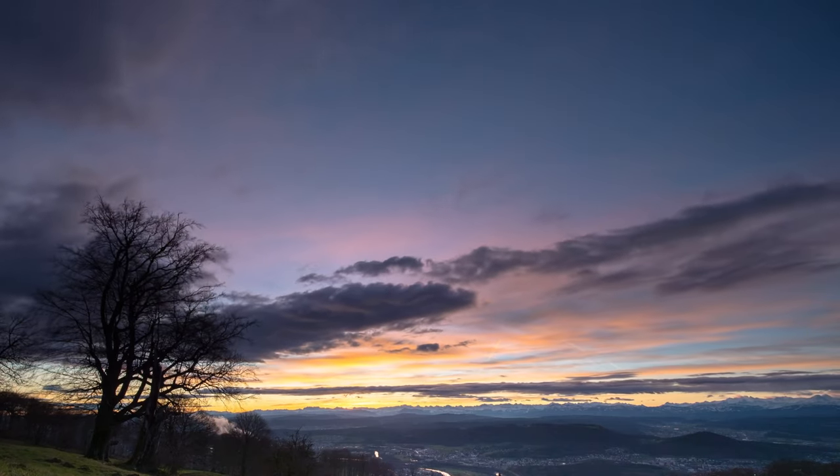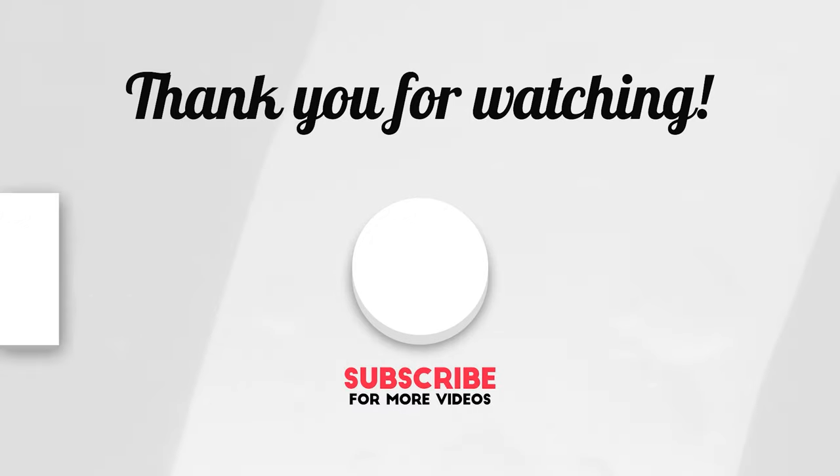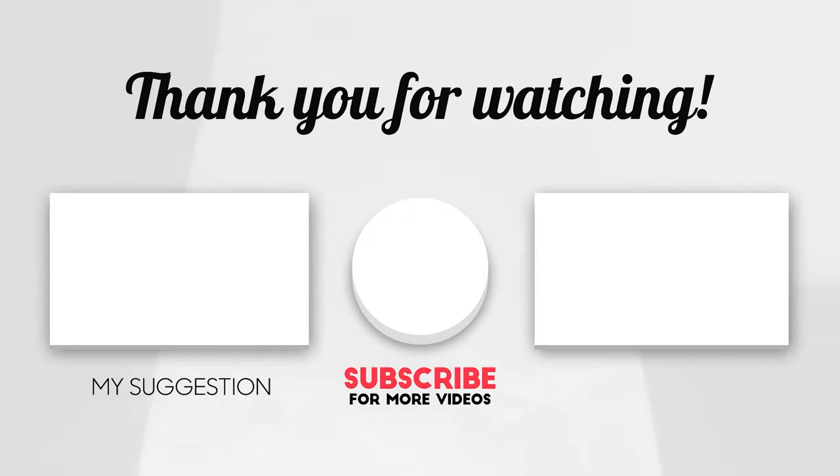If you found these tips helpful, don't forget to like, subscribe, and share this video with others who want to make the most of their days. Thank you for watching.